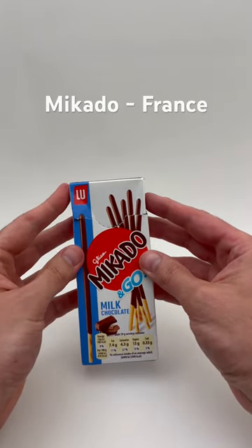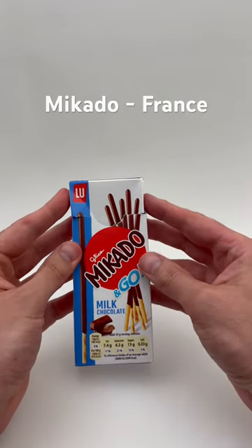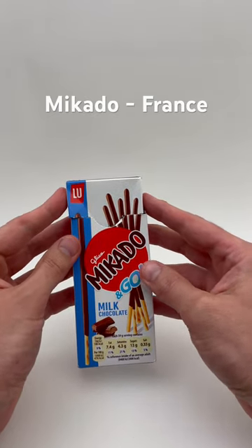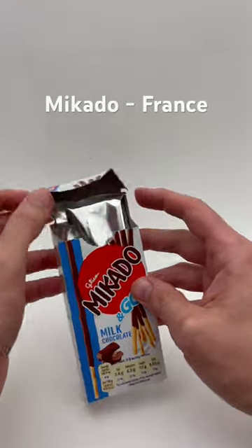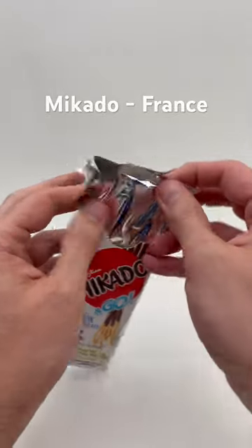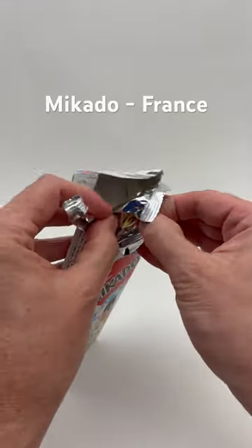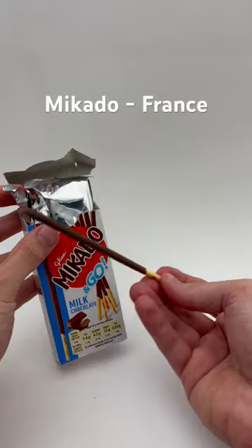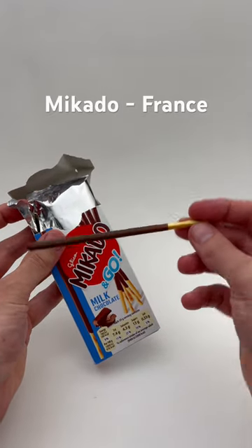It looks like we have some Mikado and Go milk chocolate dessert sticks here. I'm from France. I already opened it just to save some time — sometimes the unpackaging takes half my time. Look at that — nice! Chocolate covered, kind of like a wafer or pretzel-like stick.